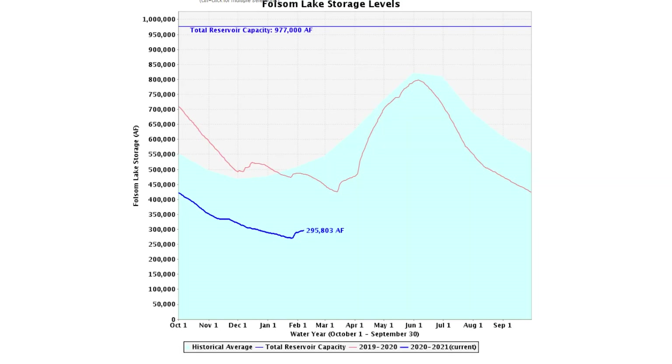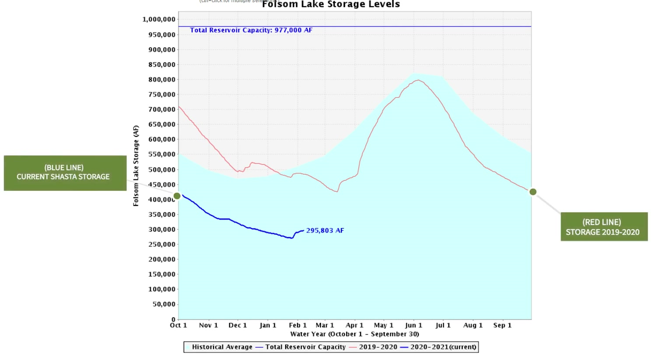The second graph is Folsom. We're at 295,000 acre-feet in Folsom, which is about 230,000 acre-feet under what the average should be for this time of year. So that's going to be something the Bureau is going to be looking at very closely.